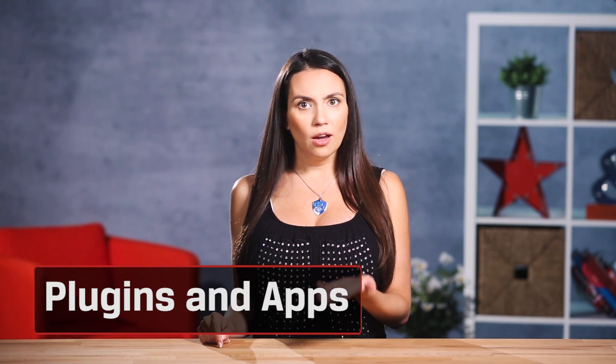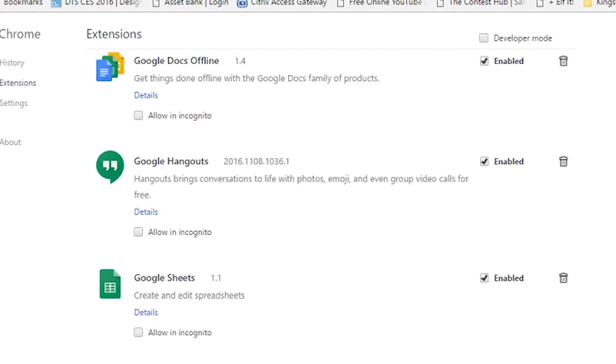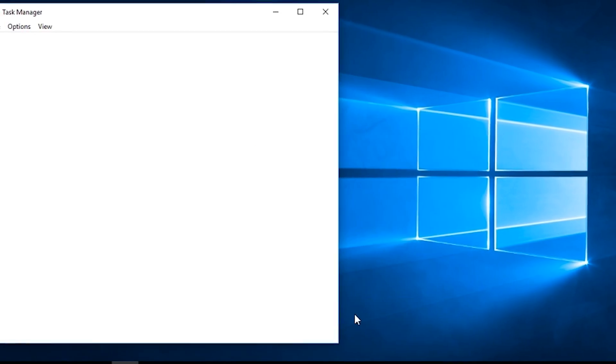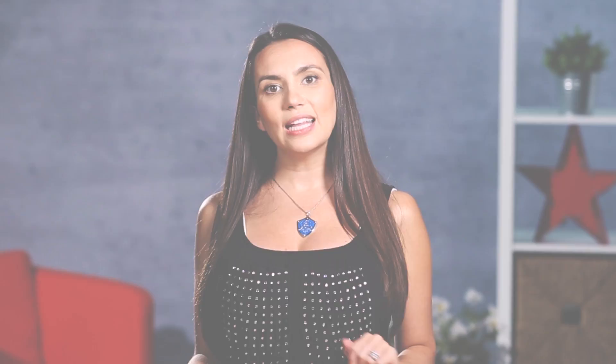Now to deal with plugins. Remember the days of browser extensions that would just install any time you loaded a new program? Those are still a thing. Go into your browser's plugin options and check out what you've got loaded — it might surprise you. Speaking of programs, your system might be set to open unnecessary apps at startup. Depending on what they are, it might slow down your internet connection. It's always good to check out your startup apps and see what might be dragging you down. We'll add links to our videos which show you how to check those out below.